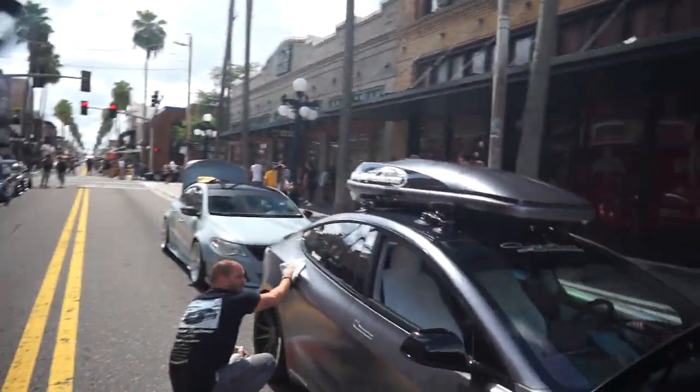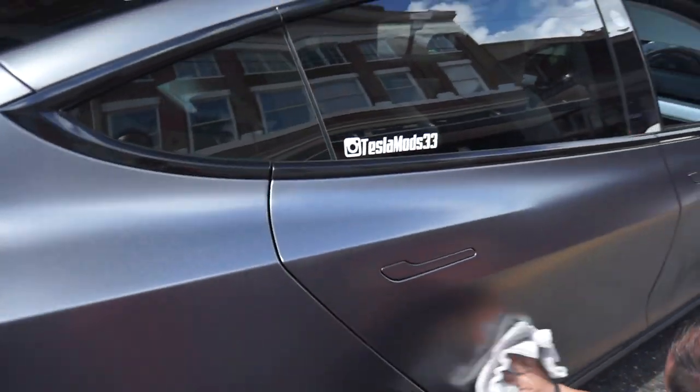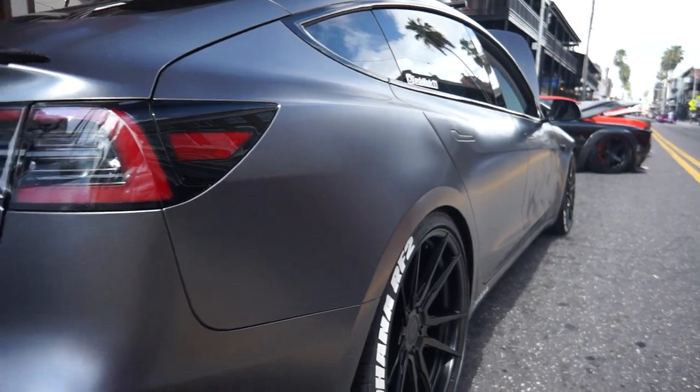Right here we've got a custom Tesla Model 3. It's on bags. Instagram is Tesla Mods 33 — be sure to follow. This guy's build is really nice, man. And this is a wrap on it too. Really clean.